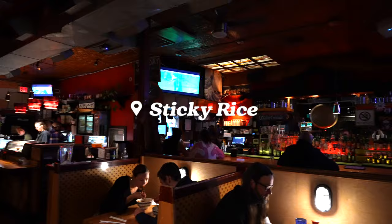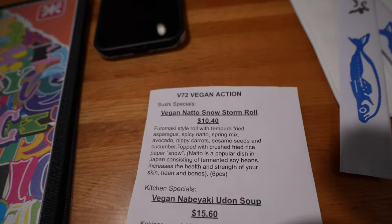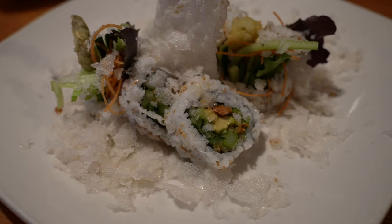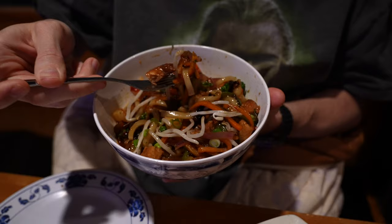Number four is Sticky Rice, a fun Japanese restaurant on Main Street. They offer a huge selection of sushi, maki, and veggie dishes. Their vegan selection is also large with tons of sushi, noodle, and vegan chicken dishes. During Veganuary, their special was called the Snowstorm Roll, which had fried asparagus, avocado, and cucumber with crushed fried rice. I also got my favorite roll, the Veganzilla, and Lucas got the Mok Chicken Szechuan with noodles.